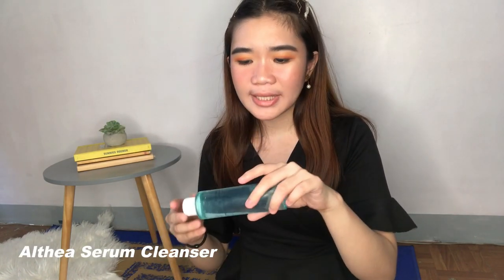Next skincare that hindi nag-work sa akin is from Althea Korea — this is the Pore Purifying Serum Cleanser. Okay din to pagtagal ng makeup removal, and this one is oil-based. The reason I did not like this is because it stings my eyes and I have very sensitive eyes, kaya hindi ko siya nagustuhan. I tried this siguro twice, after that hindi ko na siya ginamit. I prefer micellar water when taking off my makeup or cleansing balm — mas gentle kesa dito na medyo may sapdi sa mata. Hindi ko rin ganun kagusto talaga yung mga serum cleansers, so maybe that's the reason I did not like it.